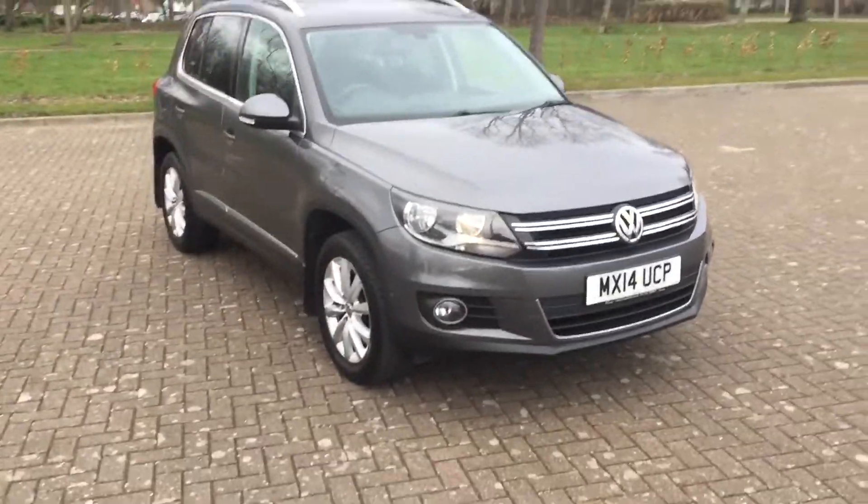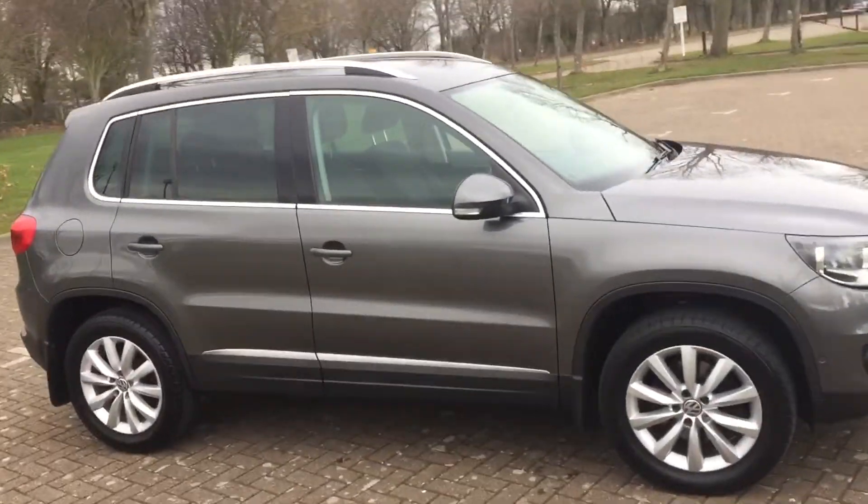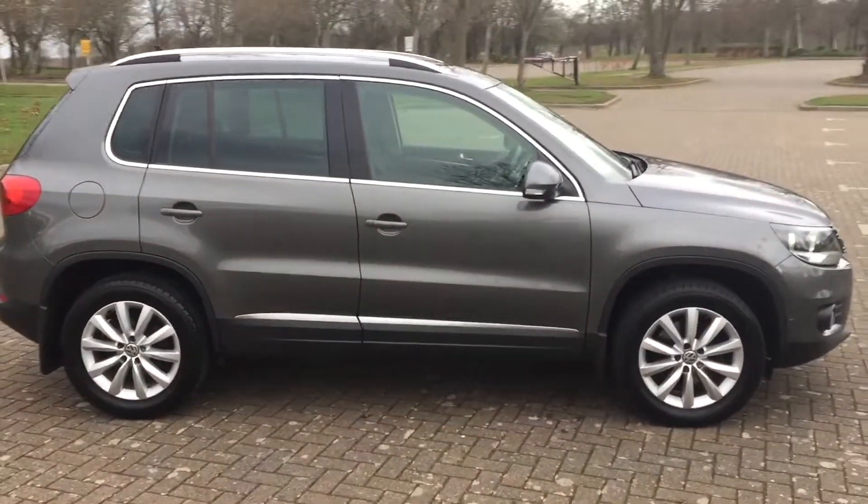2014 VW Tiguan, 2 litre TDI, it's a Match trim, finished in grey metallic.